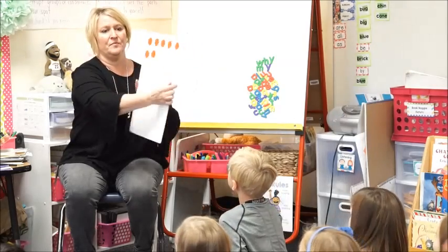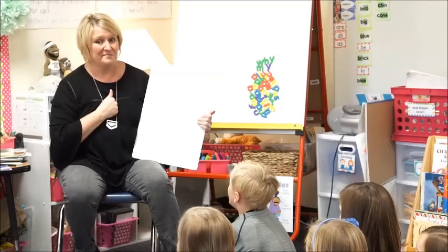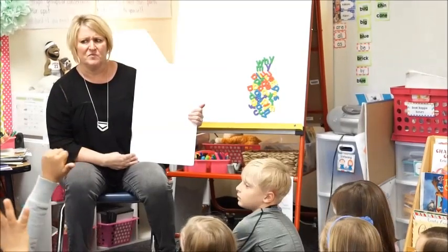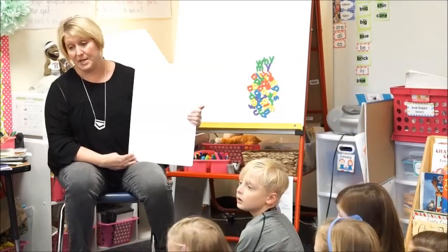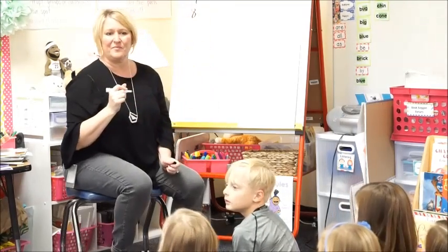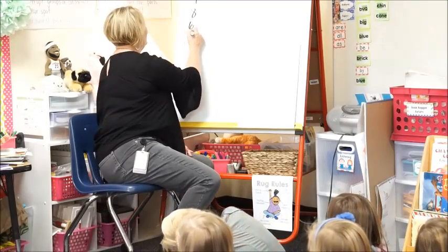Ready? Oh, Kingston. What number did you see, Casey? Seven. Anybody else see seven? Did anybody see a different number? What did you see, Sid? Eight. So with that seven, with that eight. Did you see something different? Six. You were going to say six. Five.